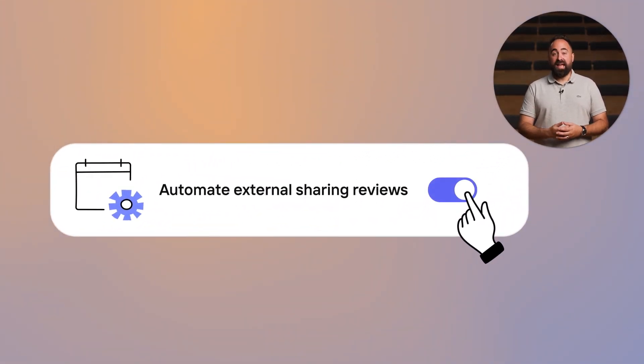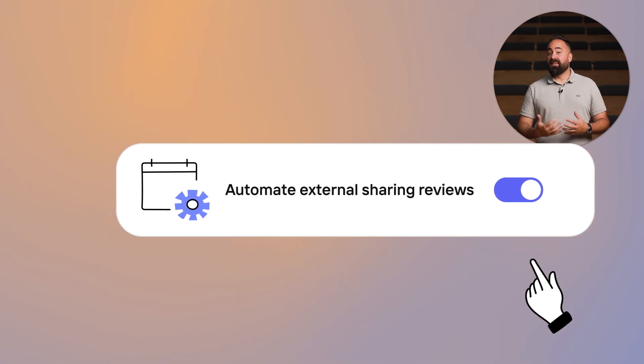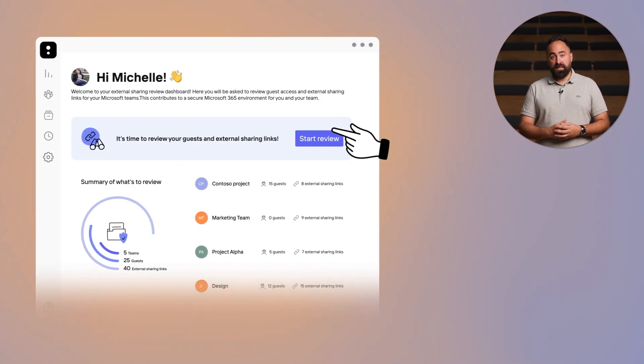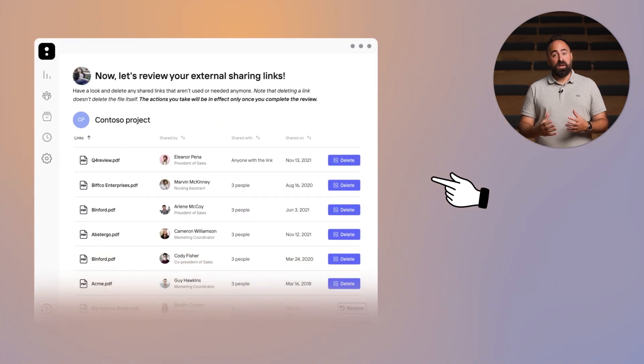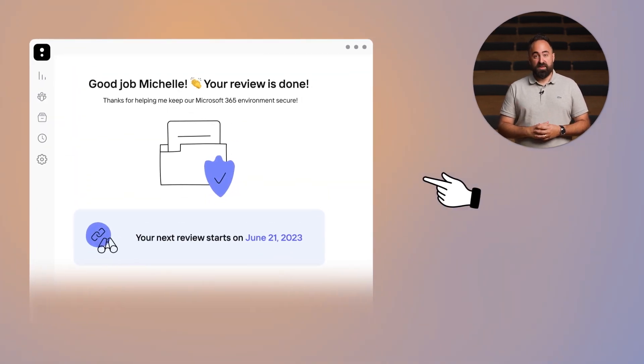With ShareGate, you'll use automation to collaborate with end-users and owners. This lets you put your controls in place so that the right people use the right things the right way — increasing user adoption while mitigating security risks.